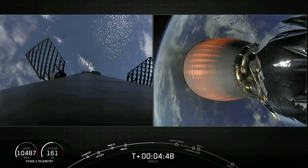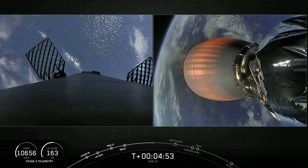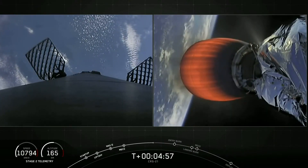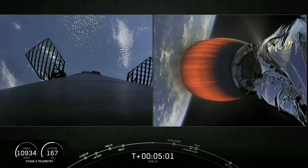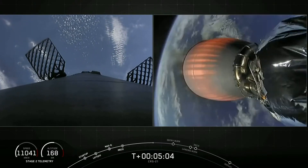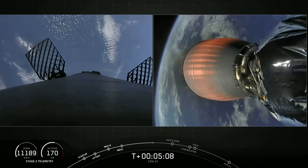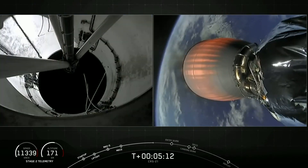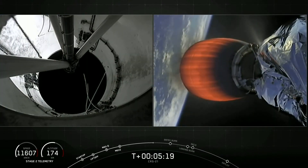Until then, we get some really cool views of both the first and second stage. You'll notice that our grid fins on the first stage have also deployed — those help to guide the first stage back during descent. You can also see some periodic plumes of gas — that's nitrogen — coming from our attitude control systems, which help to orient the first stage as it continues to fall back towards Earth.